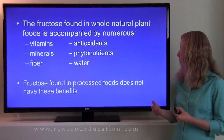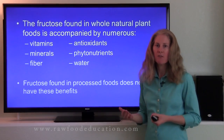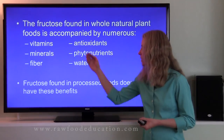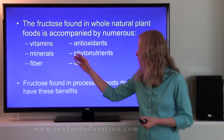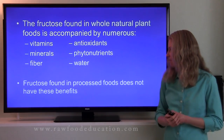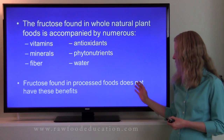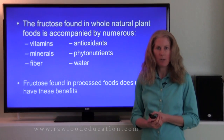The fructose that we find in whole natural plant foods is accompanied by a variety of important nutrients, including vitamins, minerals, fiber, antioxidants, phytonutrients, and water. In contrast, the fructose that we find in processed foods does not have these added benefits.